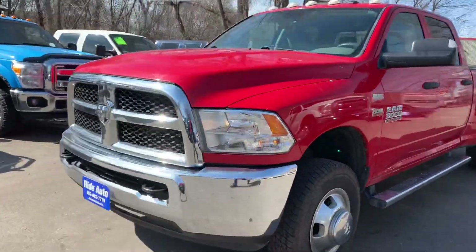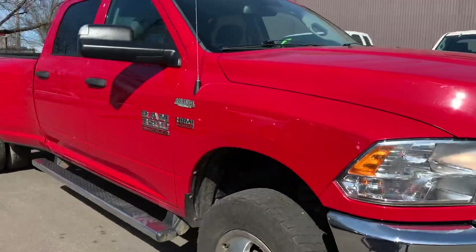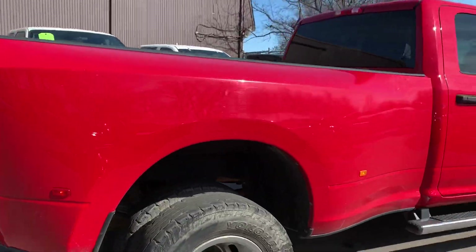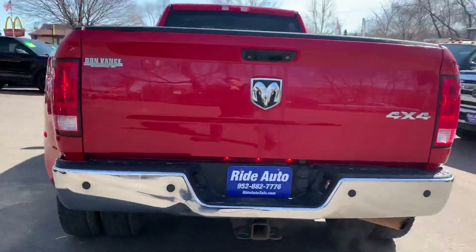Hello and welcome to Ride Auto. We're pleased to bring you this 2016 Ram 3500 one ton. This is a full crew cab with the big doors in the back. It's a long, bad, dually one ton four wheel drive, and this has a rare gas 6.4 liter V8 engine.